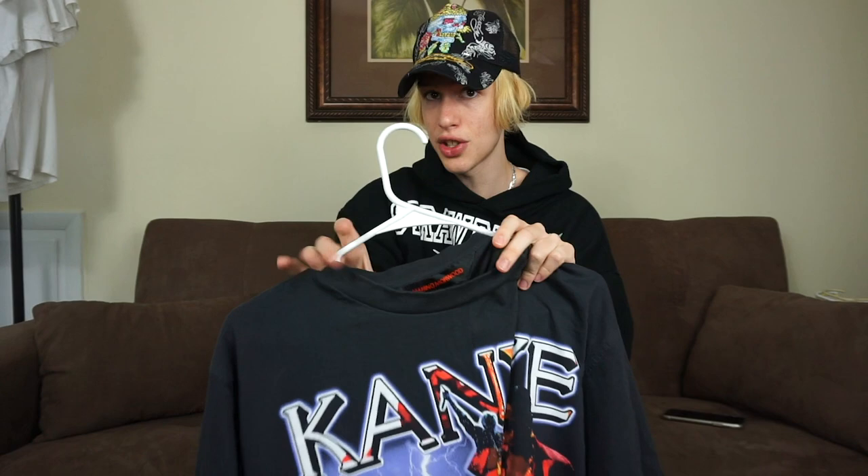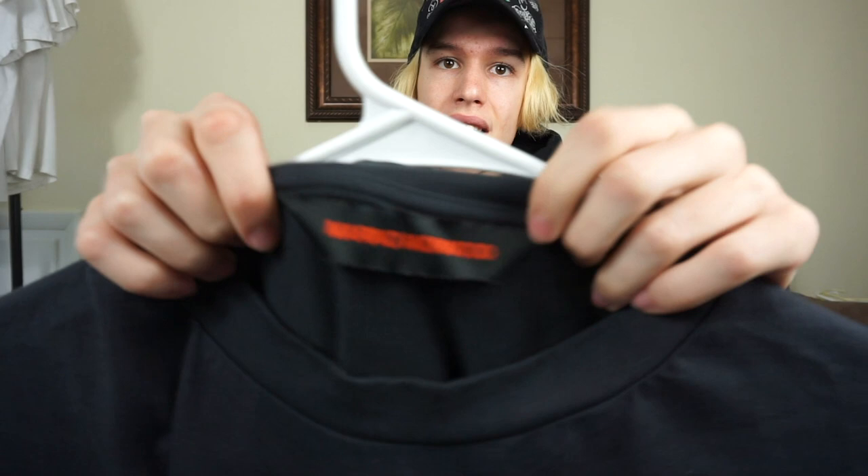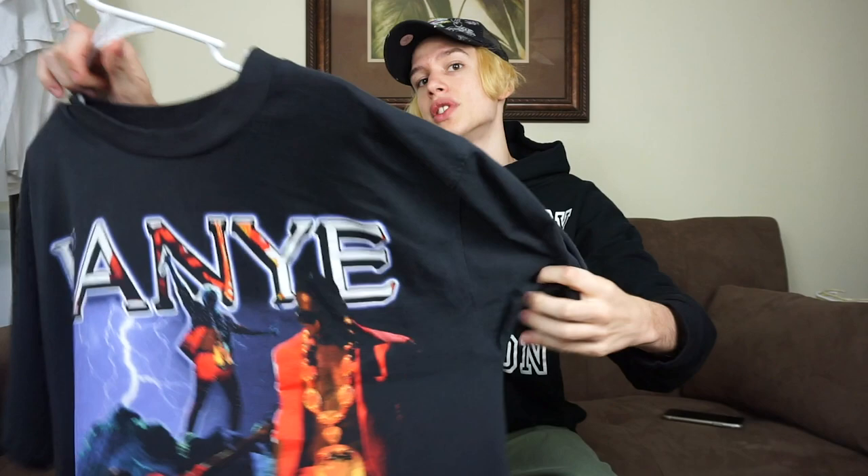Merino also uses like proprietary blanks. He drops these t-shirts — I don't know exactly how often he drops them — but here's the tag: it's a single stitch blank. I'm pretty sure it's proprietary and the quality is pretty insane.